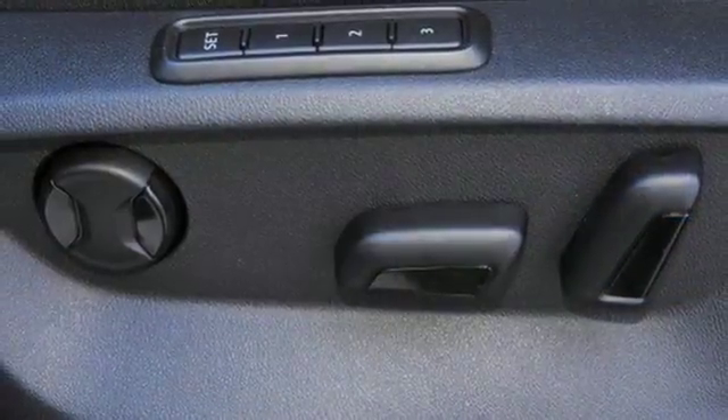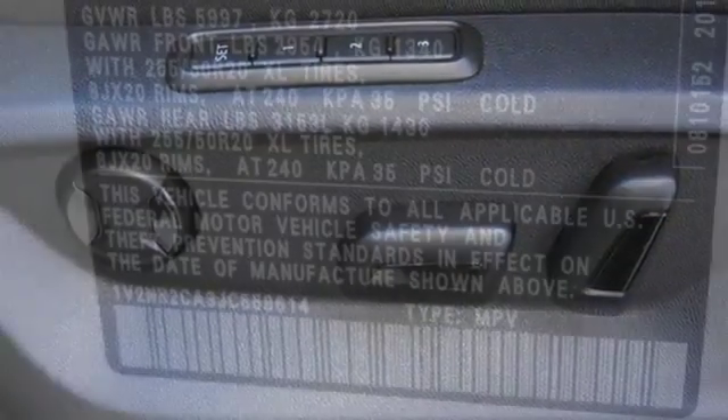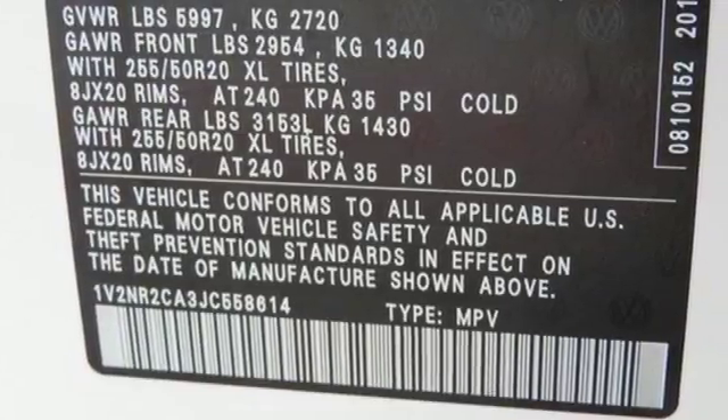Electronic stability control, anti-slip regulation, and engine brake assist because you need to be in control.